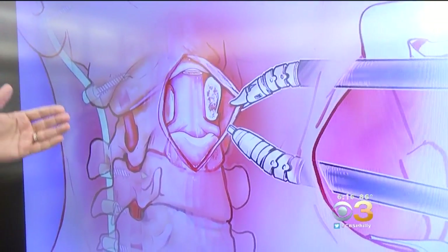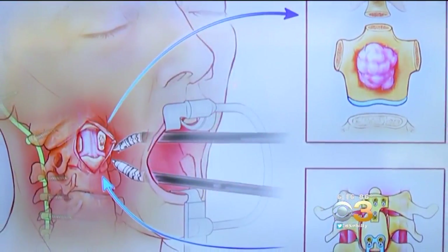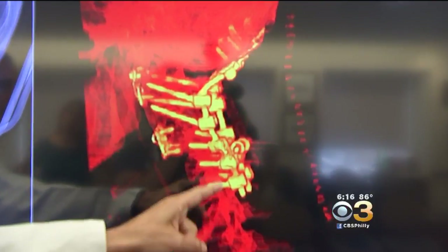The excitement about the robot is it allows surgeons to do the operation with less trauma and less collateral damage. The operation started with an incision in the back of Noah's neck to stabilize the spine and isolate the tumor. Then, using the robot, it's removed. The third phase reconstructs the spine.